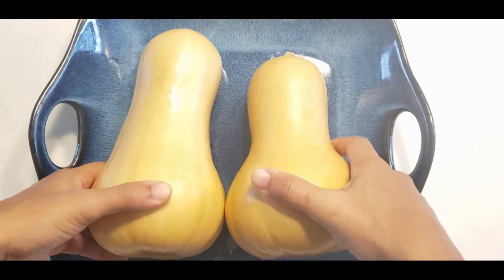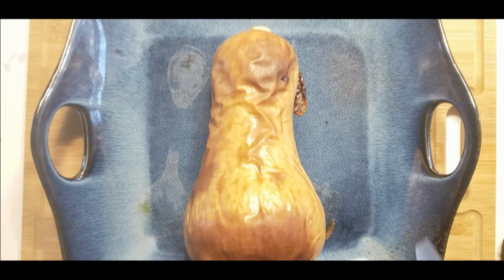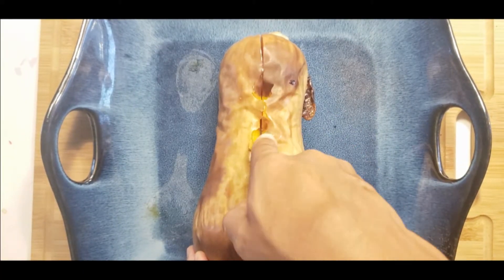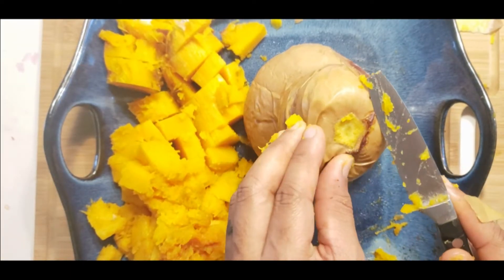Butternut squash is rich in important vitamins, minerals, and disease-fighting antioxidants. It's rich in vitamin A, which supports skin, bones, eyes, and a healthy pregnancy.